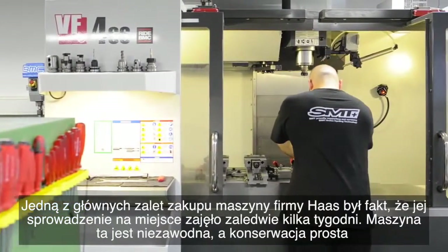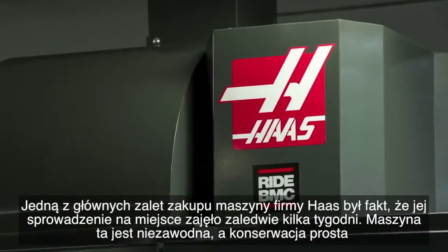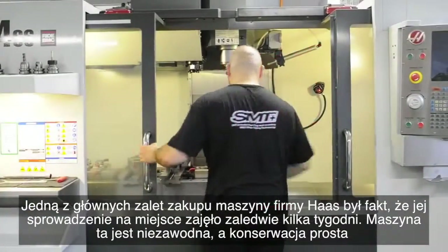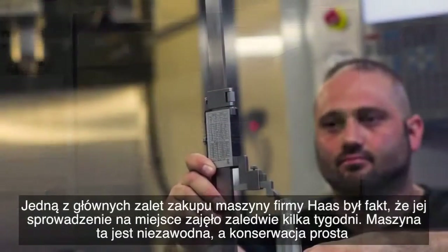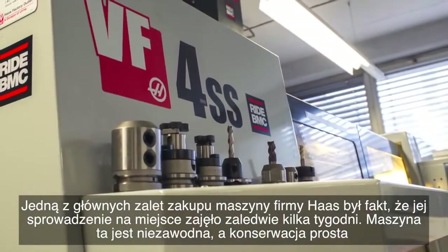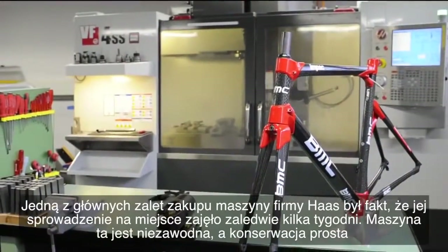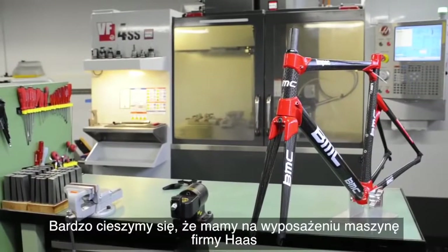One of the main advantages of buying a Haas machine: after we purchased the machine, it took only a couple of weeks to get it here. It was quite simple to set up, it is a very reliable and very low-maintenance machine, and we are very happy having a Haas machine.